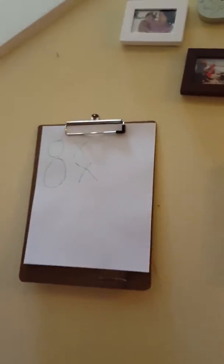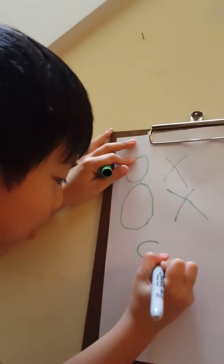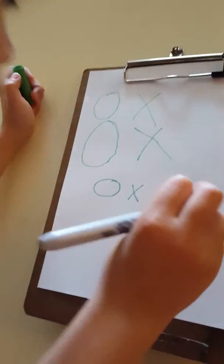We're going to show you how to mark X's and circles. So, these are the questions we have today. And that's how you do it.